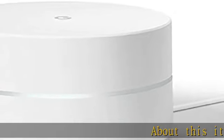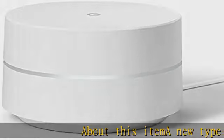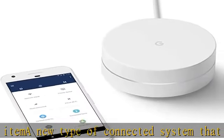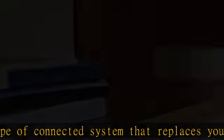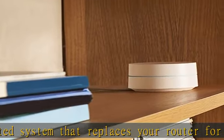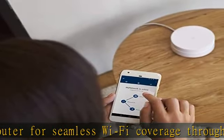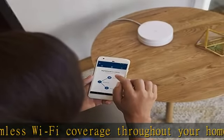A new type of connected system that replaces your router for seamless Wi-Fi coverage throughout your home, helping eliminate dead zones and buffering. Network Assist technology keeps your connection fast by always selecting the clearest channel and fastest band for your device. A simple app gets you set up quickly and allows you to see what's connected.